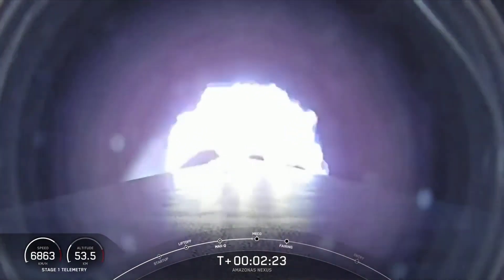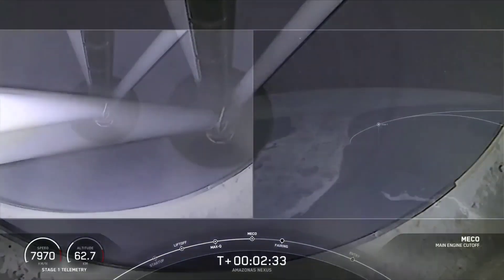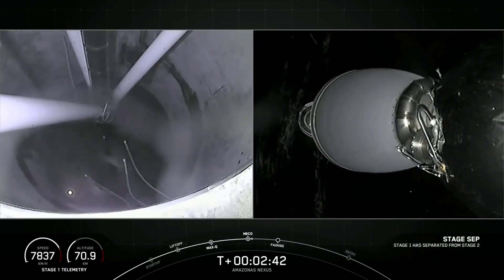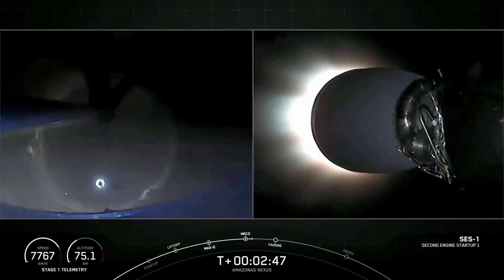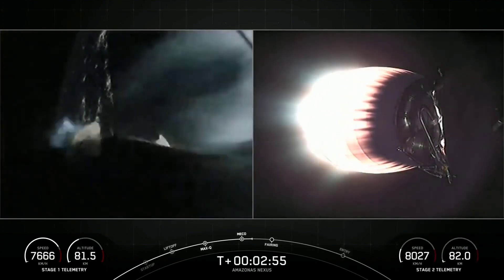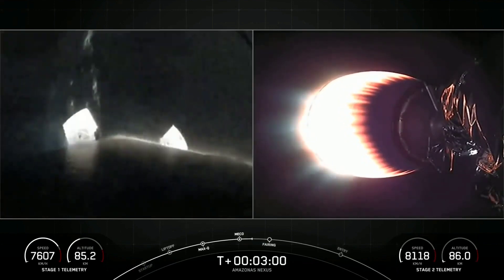Those three events are coming up in just under 10 seconds. Main engine cutoff. Acquisition of signal, Bermuda. Stage separation confirmed. MVAC ignition. Great views on the left-hand side of your screen — we're looking up through the inter-stage at the second stage. And we've got a view on the right-hand side of the Merlin vacuum engine starting its burn.